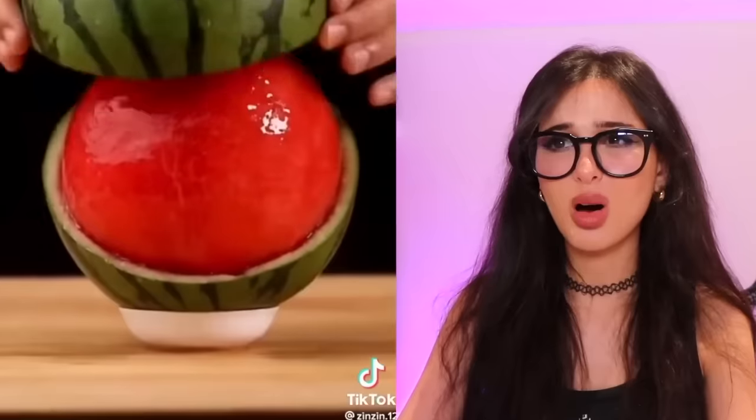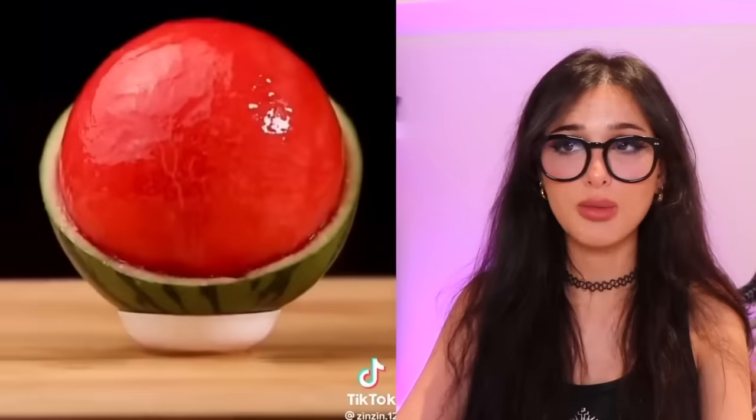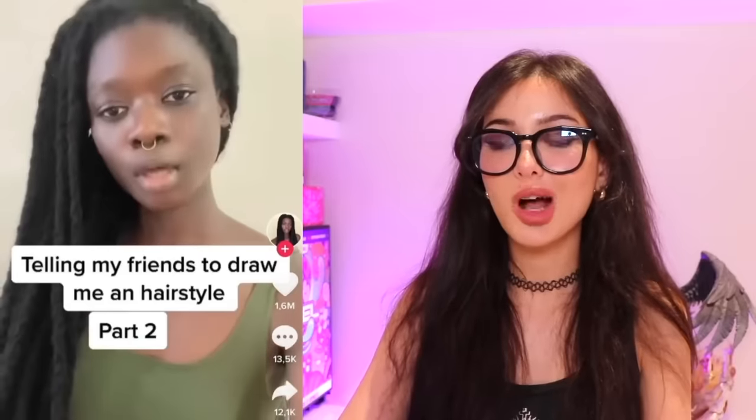Oh no, they are skinning the watermelon! Please have mercy. That is the most gorgeous watermelon I've ever seen — it looks so juicy. I do like my watermelon boneless, without the wrapper, please. Telling my friends to draw me a hairstyle — she did it! She took this scribble and made it into a real hairstyle. There is no way — I don't know how you control your hair like that. She wakes up in the morning, her hair does itself.